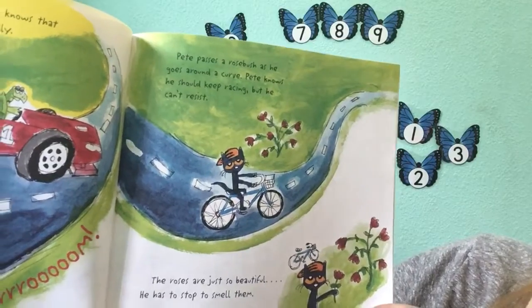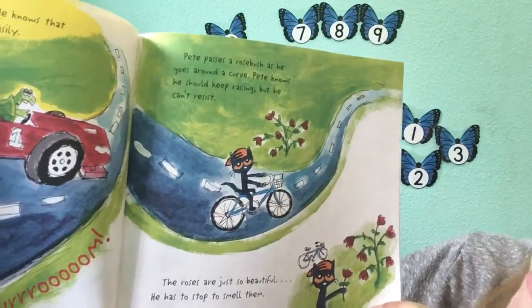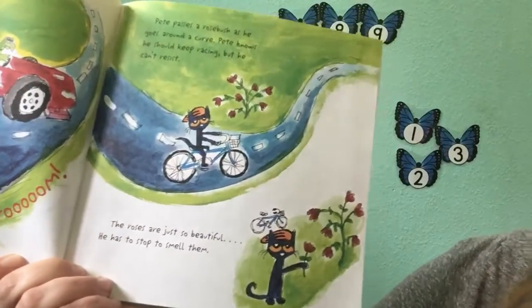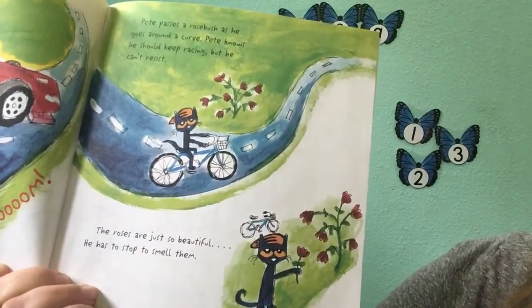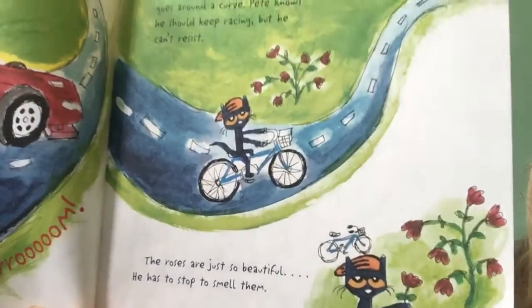Pete passes a rose bush as he goes around a curve. Pete knows he should keep racing, but he can't resist. The roses are just so beautiful — he has to stop to smell them. Mmm, roses smell so good.